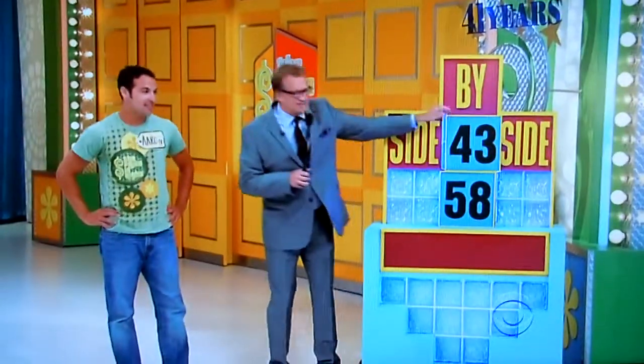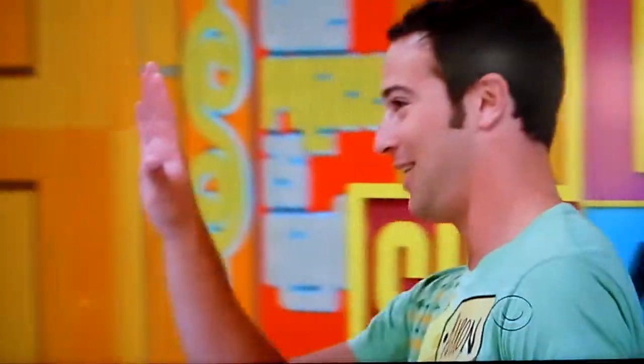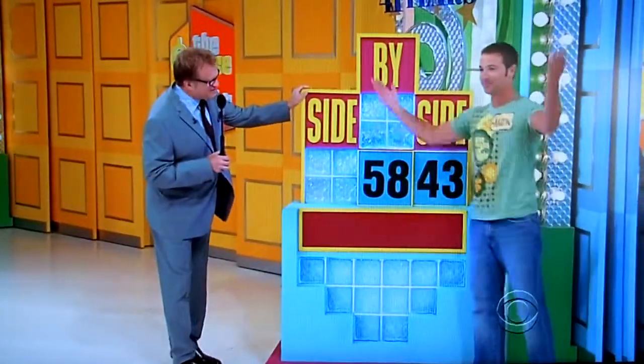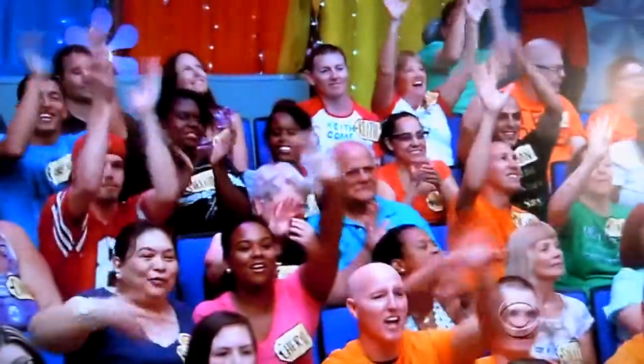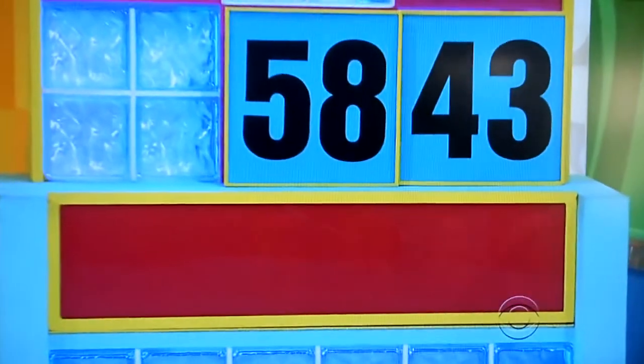The price is either $4,358 or $5,843. Easy — one choice or the other. $5,843. That sounds good to me. Sounds good to me. Light it up. You got it. That's how you do it.